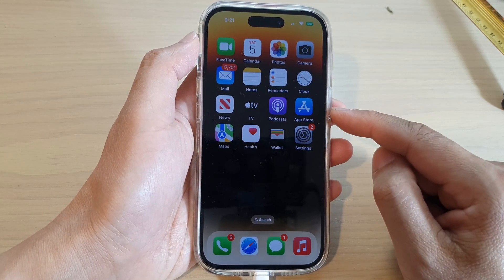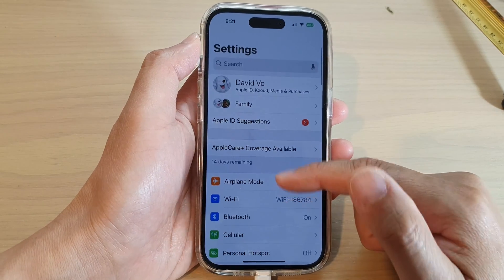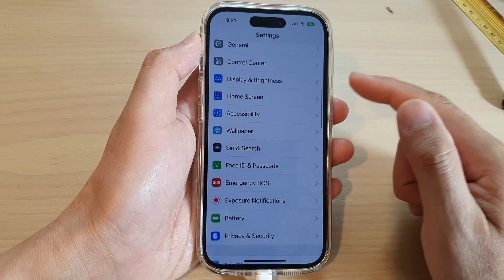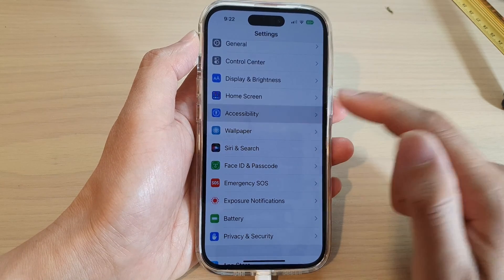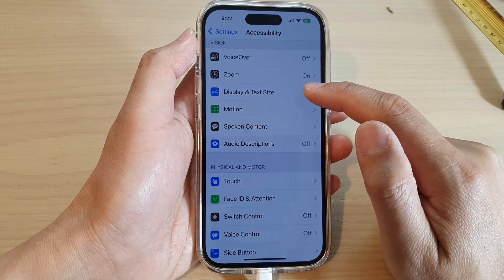So the next thing you can try is to go into Settings. In Settings, scroll down and tap on Accessibility, then tap on Display and Text Size.